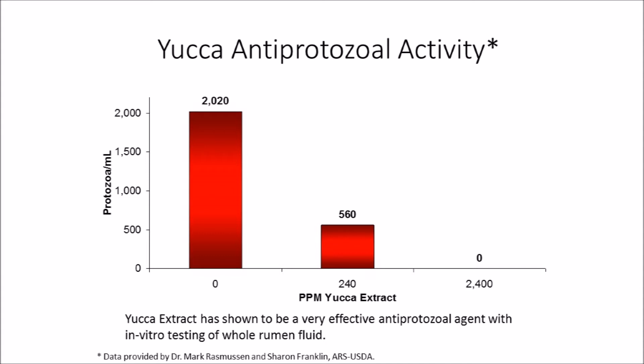This graph shows the antiprotozoal activity of yucca extract on protozoa contained in whole rumen fluid. The study was performed by Dr. Mark Rasmussen and Sharon Franklin at the ARS USDA Research Station located in Ames, Iowa. At a high level of treatment, the protozoa population in the rumen was completely eliminated.